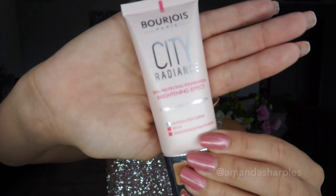It has a brightening effect. It is from Bourjois Paris — I don't know if that's how you pronounce it, my French is terrible. It is their City Radiance Foundation, a skin protecting foundation with SPF 30. It is supposed to protect you from all the city debris and it is supposed to leave you with a very fresh and even complexion.